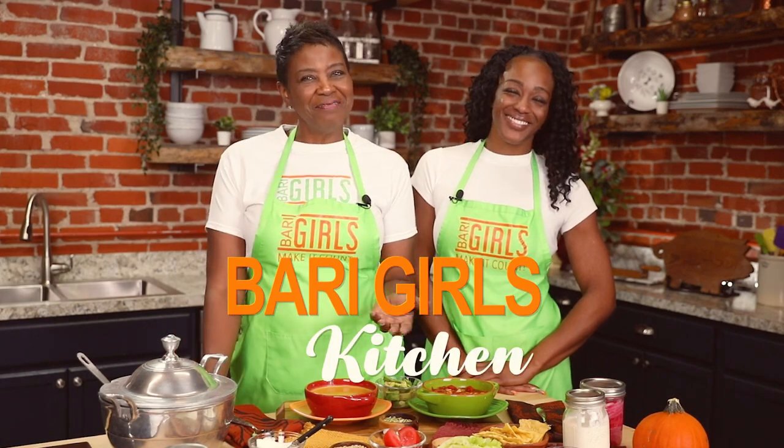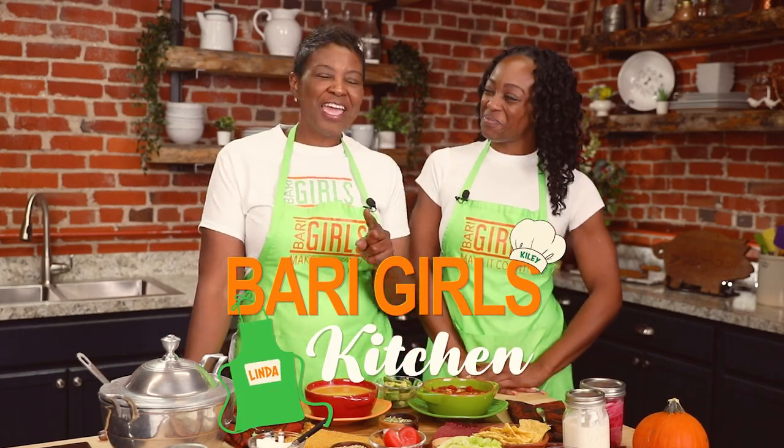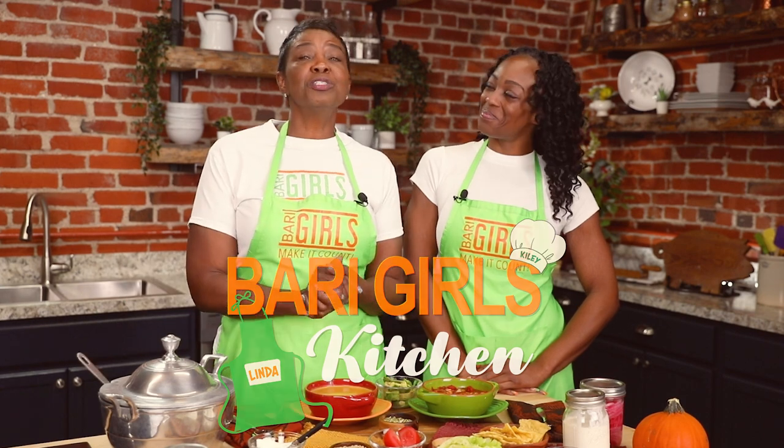Welcome to the Berry Girls Kitchen. I'm Linda and I'm Kylie. Today we're here making it count by showing you some soups and salads you don't want to miss.